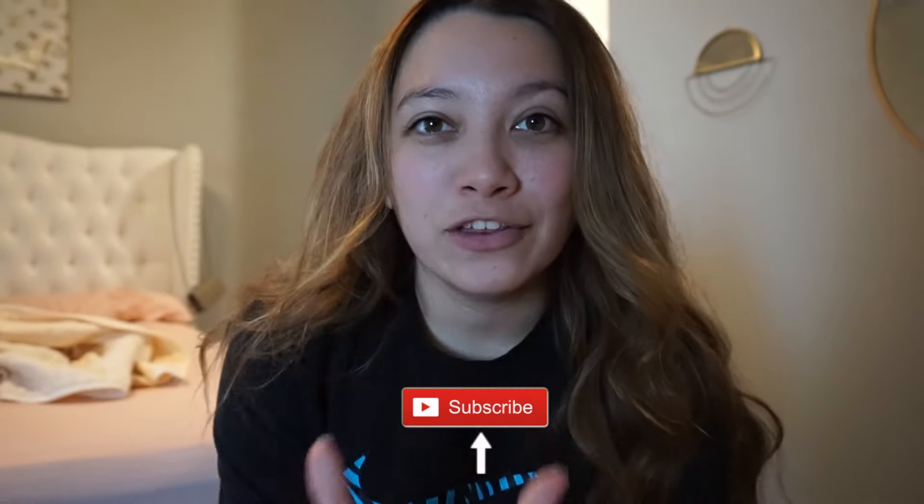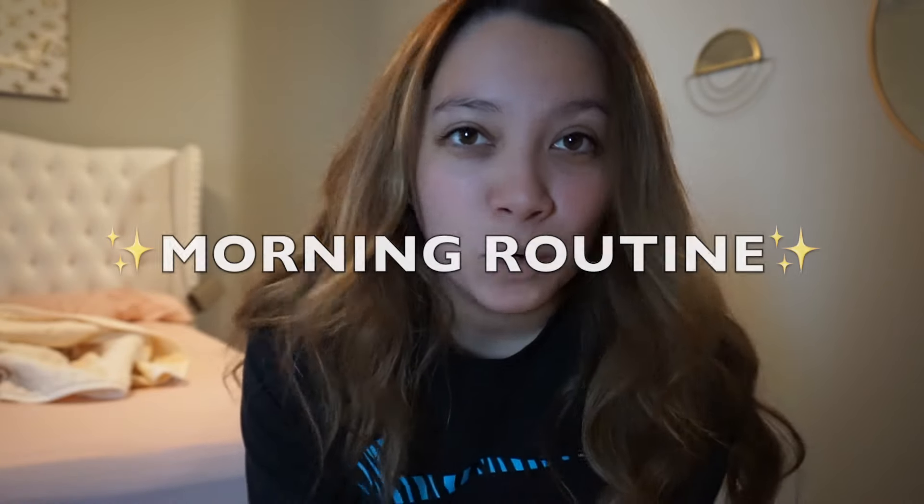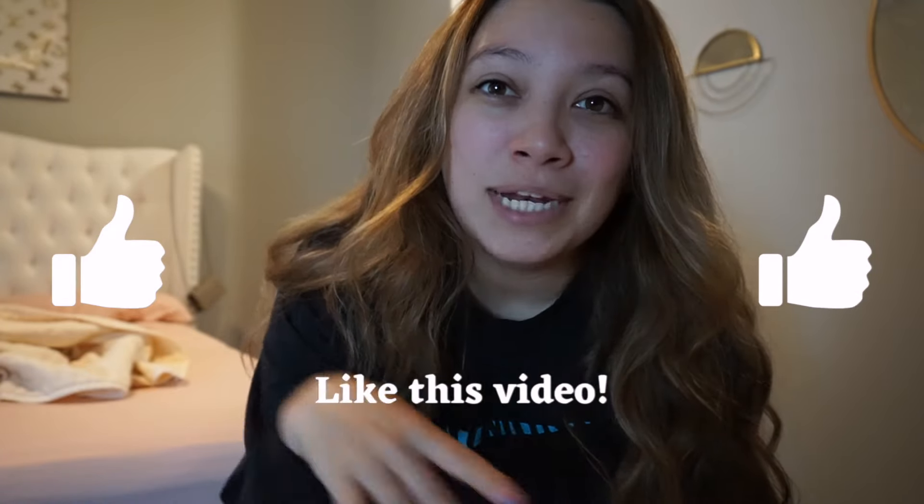Good morning guys, welcome back to another video! My hair is kind of crazy right now, I just woke up — it's currently 9 a.m. I thought I would show you guys my morning routine. I also have a special surprise coming up in this video, stay tuned, but right now we need to make our bed.